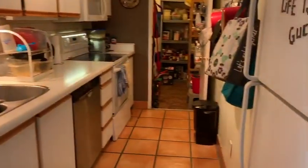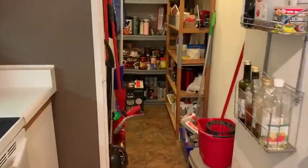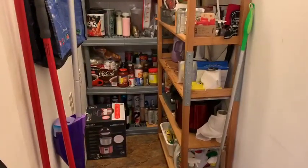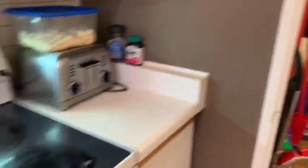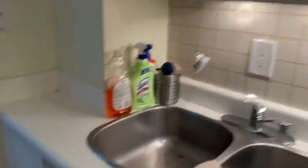We have the kitchen — a nice galley kitchen, and through the kitchen we've got the storage, so lots of storage for a pantry. There's some shelving here that you could use as a pantry or also as storage. We've got under-mount lighting and a dishwasher.